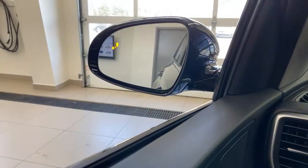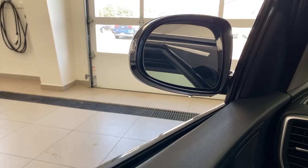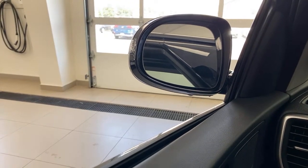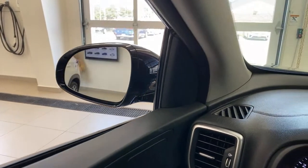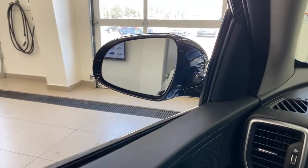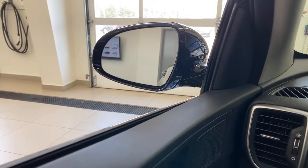You can see the blind spot detection showing up. More importantly, these mirror housings do fold in. If you're in a tight parking spot or parking in a garage, you can fold them in. They can also fold in and out automatically with your locks when you lock the car. We'll leave it in the automatic position.